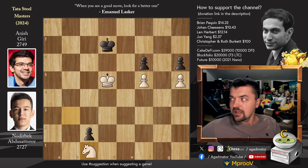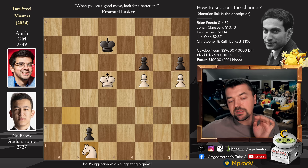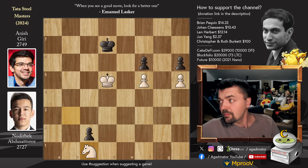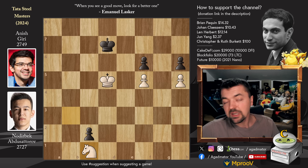Very nicely done by Noderbeck. Last year he was undefeated for the entire tournament, and then he lost the final game to Jordan Van Foreest — and that was what enabled Anish to clinch first place. Let me just check if the other games have finished — they're still being played, and some very interesting developments. One of the games that everyone was sure was going to be a draw seems like it will not be a draw. Stay tuned until that time comes. Hope you enjoyed it. I would like to thank Brian Pacquian, Joachim Klesens, Len Herbert-Junjung, and Christopher and Ruth Burkett for your contributions to my channel. Thank you. Check out my previous videos, thank you all for watching, and I will see you soon — brilliant stuff by Noderbeck here.